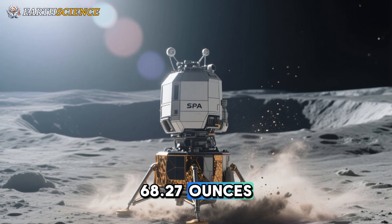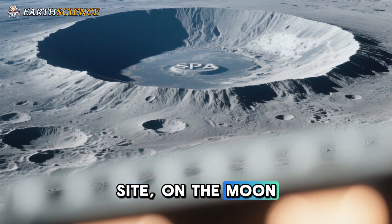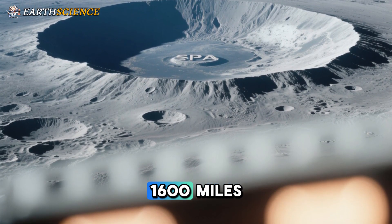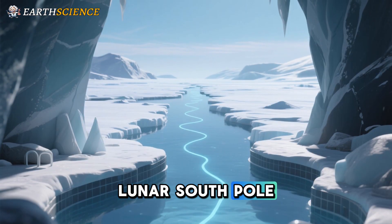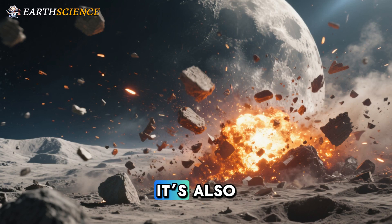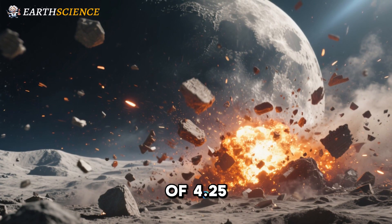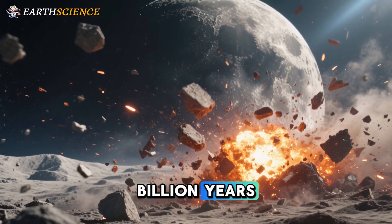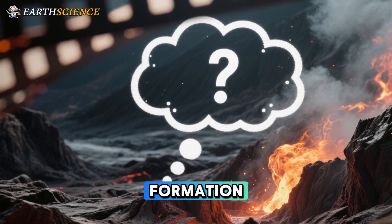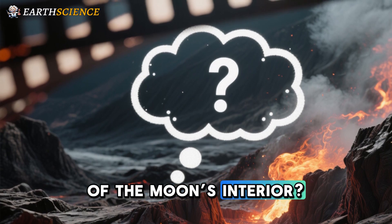The SPA basin is the largest impact site on the Moon, spanning 2,500 kilometers (1,600 miles), extending from the lunar south pole onto the far side. It's also the oldest known impact feature on the Moon, with an age of 4.25 billion years. What impact — pardon the pun — could the sheer violence of the SPA basin's formation have had on lunar geology and the thermal evolution of the Moon's interior?